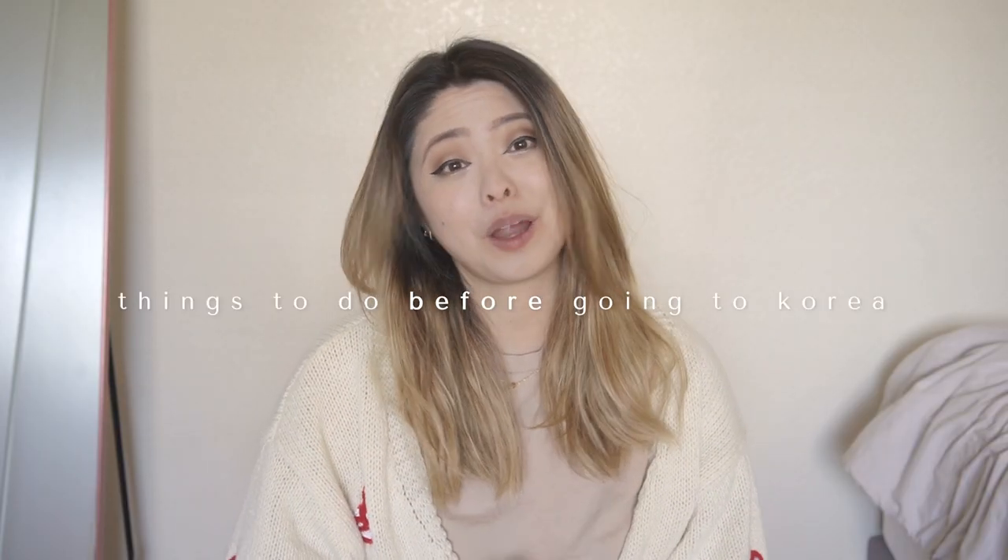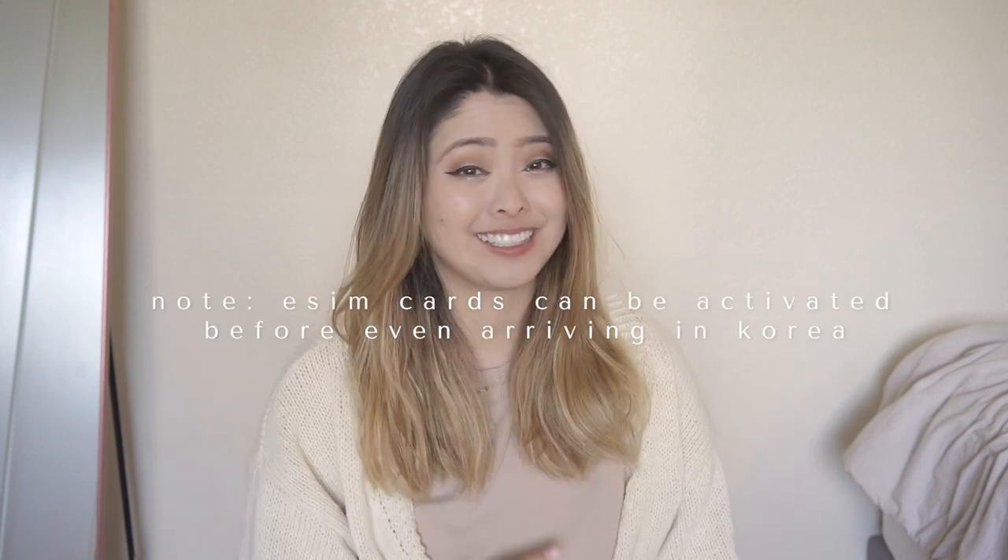I want to start by listing things you should do in preparation for going to Korea. My top recommendation is to get a SIM or eSIM card, unless you have international calling and data. You can reserve a card in advance on websites like Trazy or Klook at a reduced price and easily pick it up at the airport. Pocket Wi-Fi is an option for groups, but in subways or places far underground, the signal tends to get glitchy.